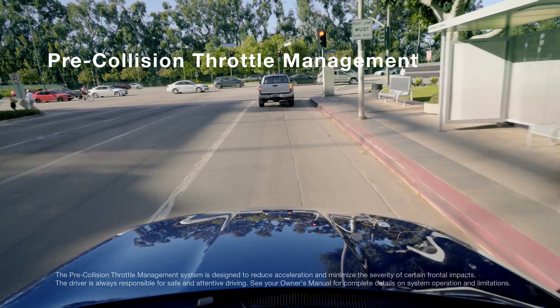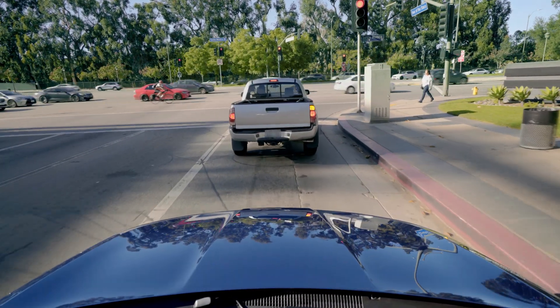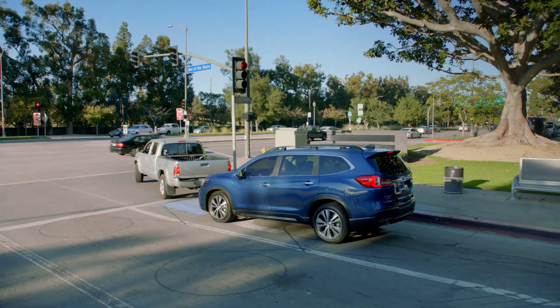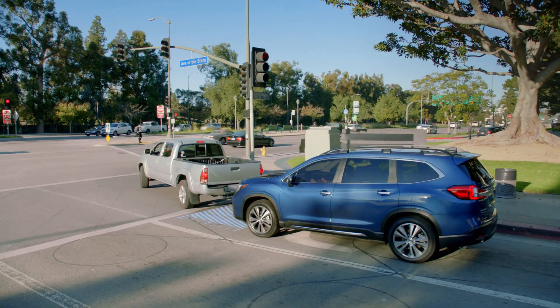And with pre-collision throttle management, EyeSight can help respond if a vehicle slows or stops unexpectedly. It can reduce your engine power to help give you more time to react.